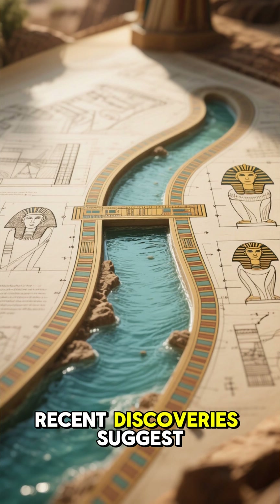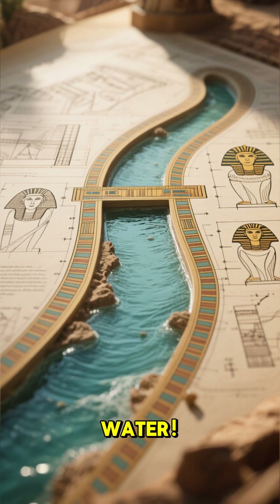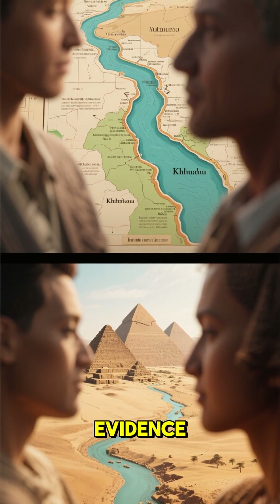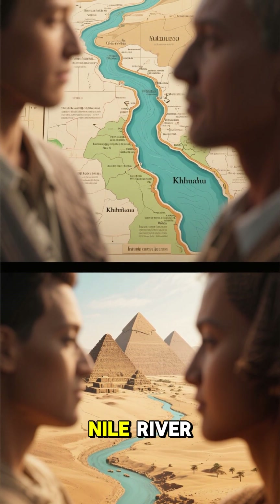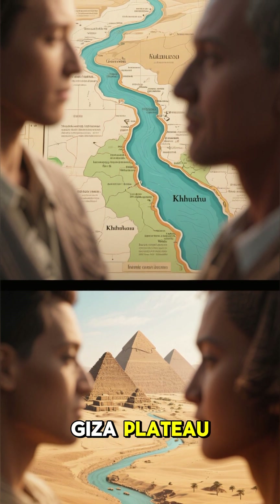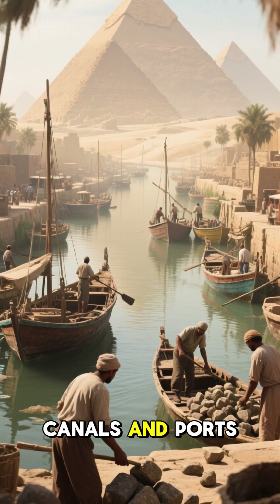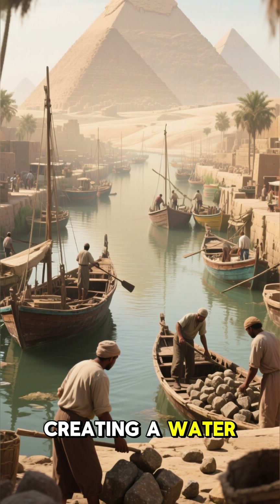Recent discoveries suggest the Egyptians were brilliant engineers who harnessed the power of water. Archaeologists have found evidence of a lost arm of the Nile River — the Khufu branch — which flowed right to the base of the Giza Plateau. They constructed a complex system of canals and ports, essentially creating a water highway.